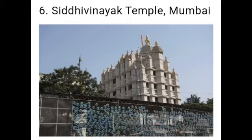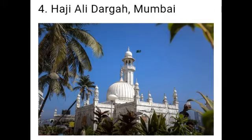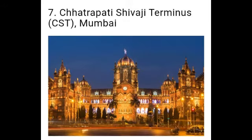Next: Mumbai has many places of worship such as the Siddhivinayak Temple, Haji Ali Dargah, and Mount Mary Church. The Chhatrapati Shivaji Terminus and the Mumbai University are grand old buildings that are lit up every evening.